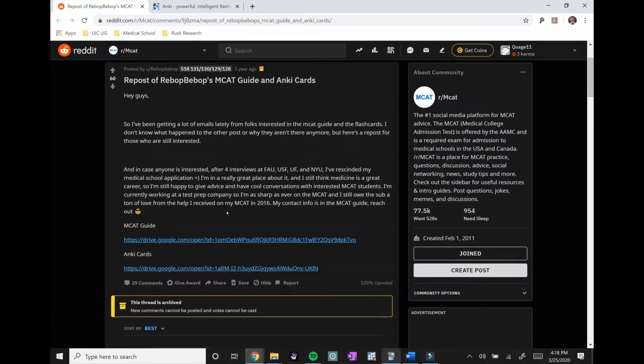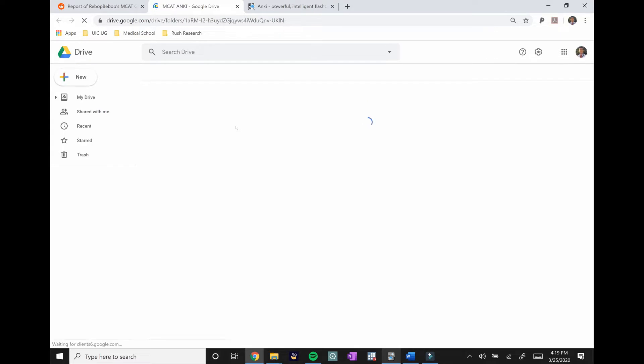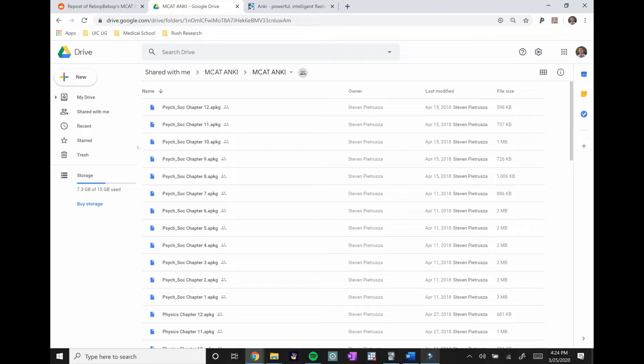He used the Kaplan 7-book set, which I mentioned in my video about how to get accepted into medical school. The Kaplan set has 7 books for all 7 subjects tested on the MCAT, and this person created Anki cards that correspond to each of those books, broken down by chapter. If you click the link it'll take you to a Google Drive where you can download the MCAT Anki folder. Once you open it you'll see all the chapters and sections. I already have this downloaded, so once you get it on your computer I'll show you what to do next.